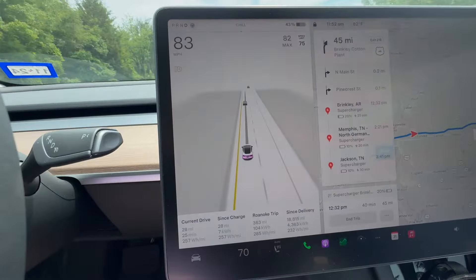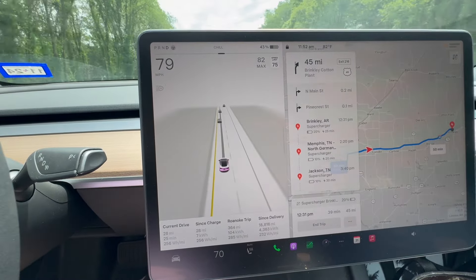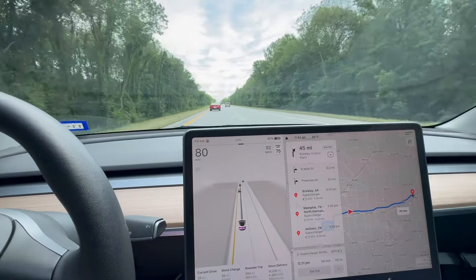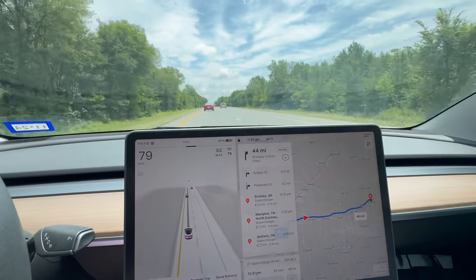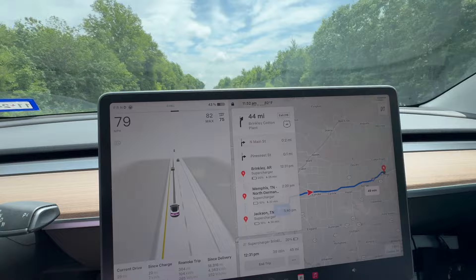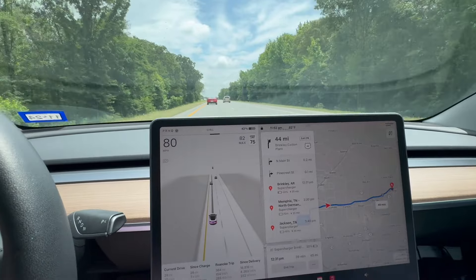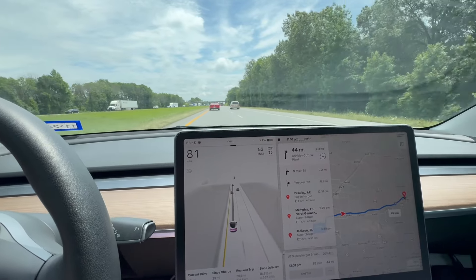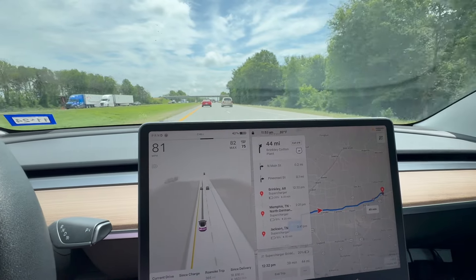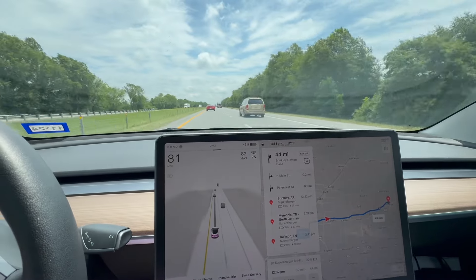It's beautiful out now — 83 degrees, fairly sunny, partly cloudy. Making much better time and much better efficiency: 255 watt-hours per mile, 63 miles in 51 minutes. Overall 398 miles since I left the house in Dallas-Fort Worth, 283 watt-hours per mile. Not bad consumption overall, given how bad it was starting out with the rain and wind — huge 40 mile-an-hour winds in the Dallas-Fort Worth area. Should be to Brinkley in about 10 minutes — it's right off the exit. It's an 8-stall version 3, 250 kilowatt, and there are 6 stalls available on arrival.